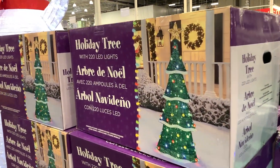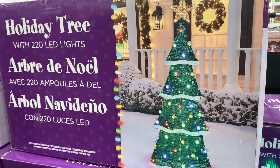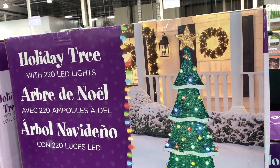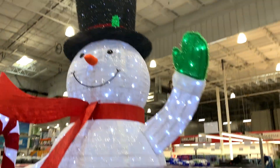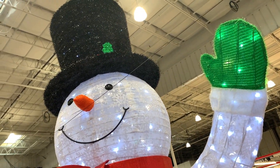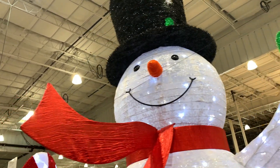It comes in a nice box, not too heavy, definitely easy to handle. It includes 220 LED lights. And look at this snowman — nine feet tall, crazy! It's lightweight, so all this lightweight material is something new.